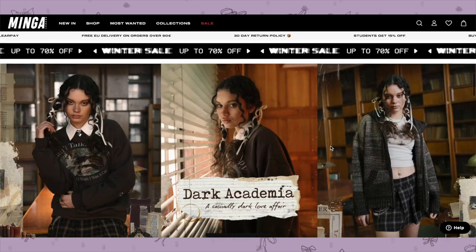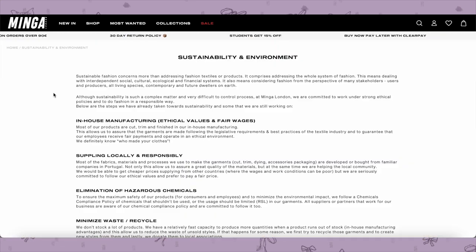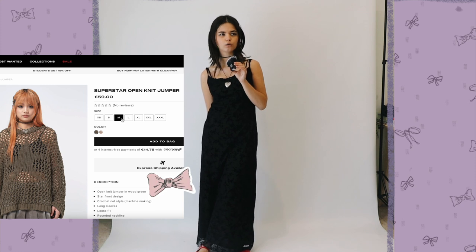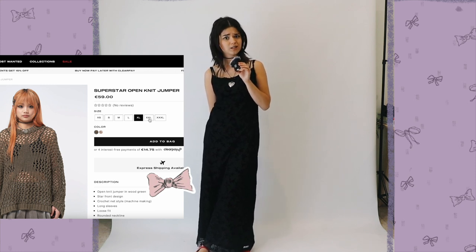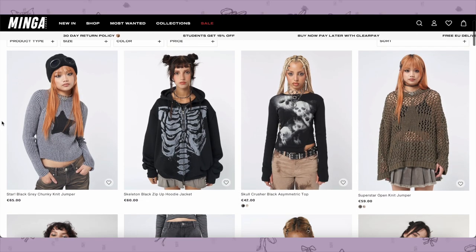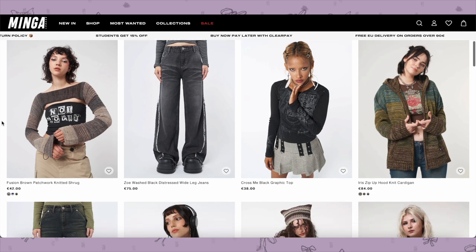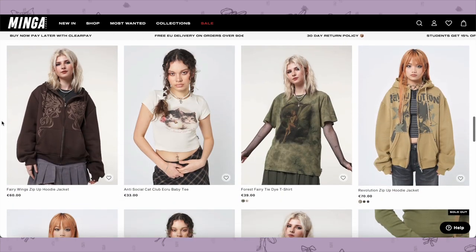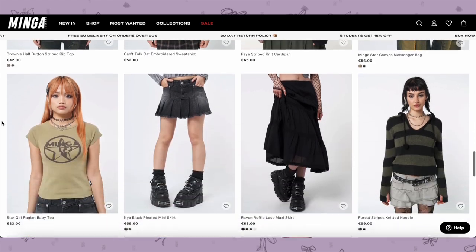Minga wants their pieces to have longevity in your closet and minimize the harmful impact that the fashion industry has on our planet and communities. They're super inclusive with their sizes, from XS to XXXL. They have 28 employees who work with passion every day, and 95% of their products are made in Portugal — either in their own manufacturing unit or with local family-owned suppliers. They literally know everyone who makes their clothes because they have lunch together and party together.